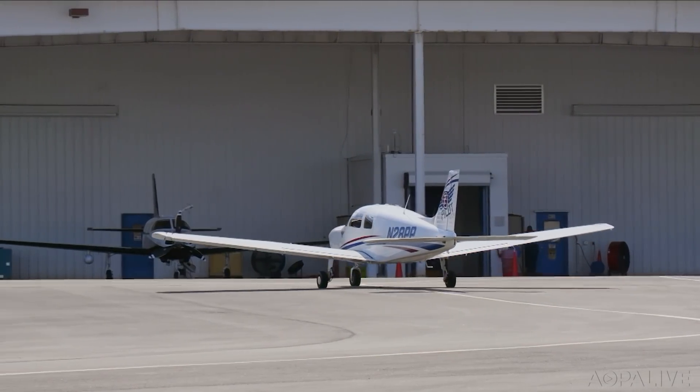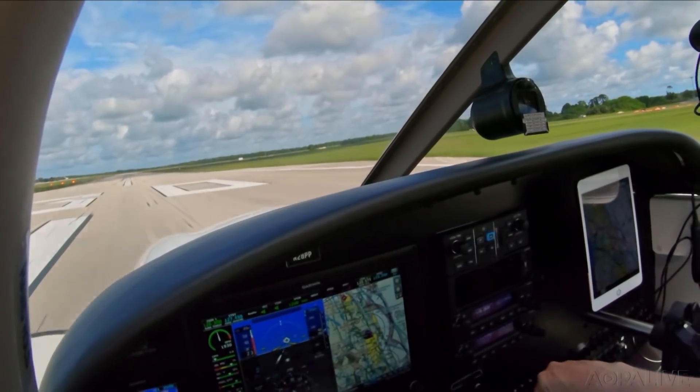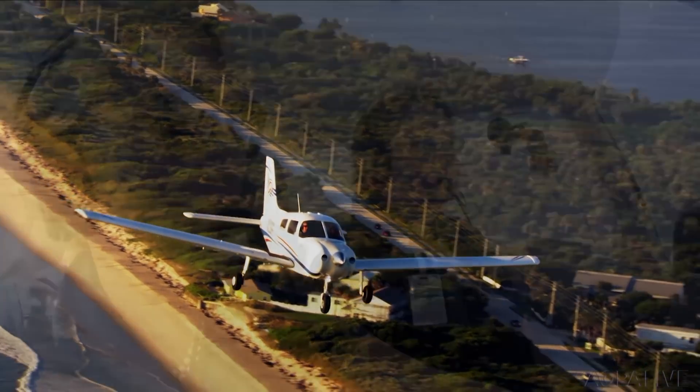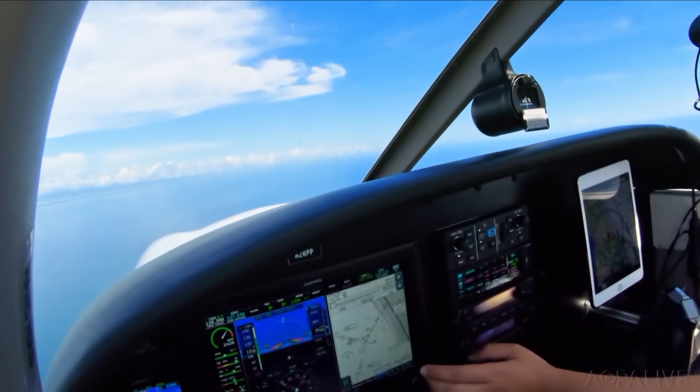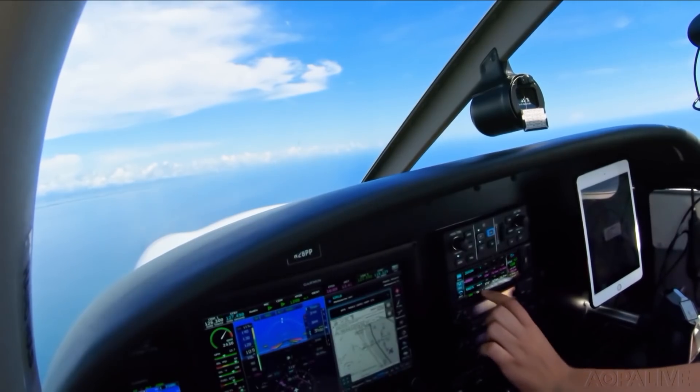If you've ever flown a Piper, you'll feel right at home in the left or right seat of the Pilot 100. The Garmin G3X Touch brings a new level of situational awareness to a familiar training platform. Loading the RNAV 427 and activating the approach automatically jumps to the correct approach loaded in the panel and shows you on the approach.